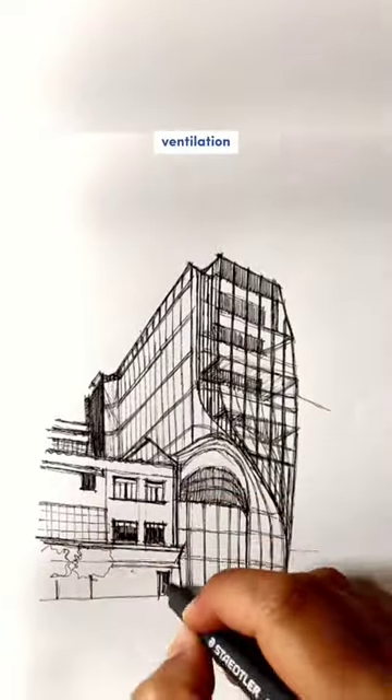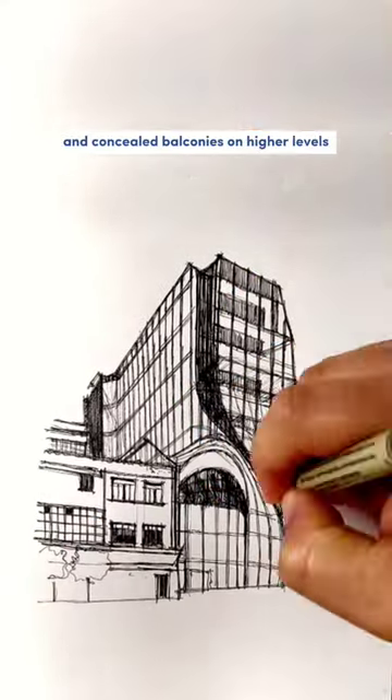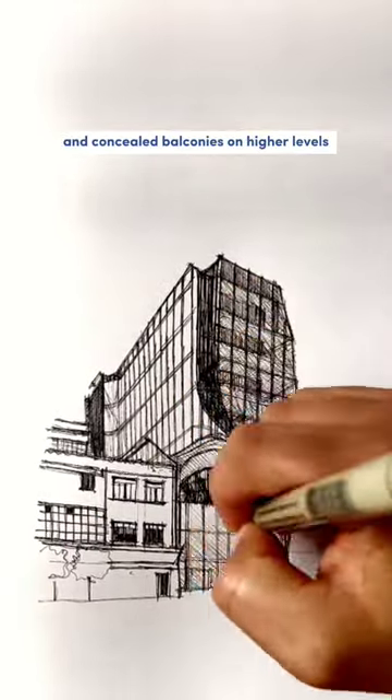Prioritizing daylighting, ventilation, and outdoor spaces, the building provides a generous terrace on the second floor and concealed balconies on higher levels.